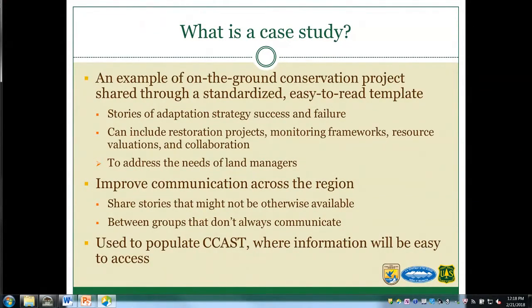The focus is on land management projects rather than primary research, although we will include case studies about research that directly translates to management action. The primary goal is to improve communication across the region in an accessible format and provide a common template to share stories. The focus of these stories is the lessons learned that are applicable for other practitioners and collaborative groups — often stories that might not otherwise be shared in peer-reviewed journals or at conferences.